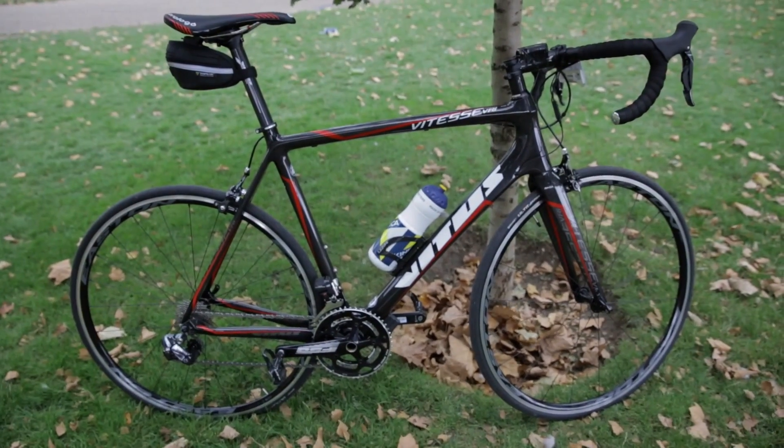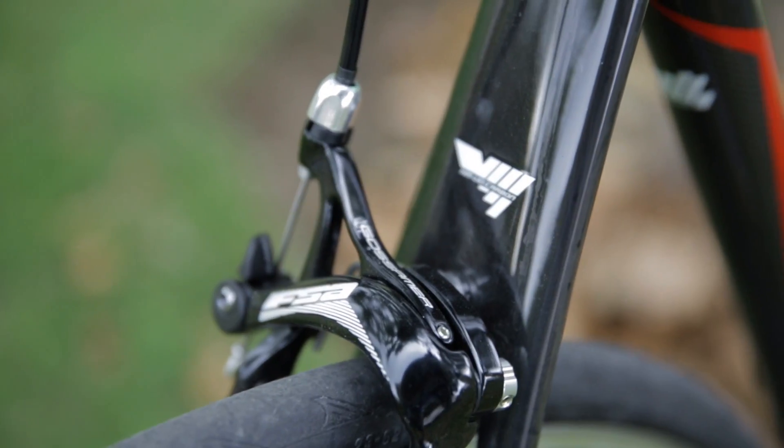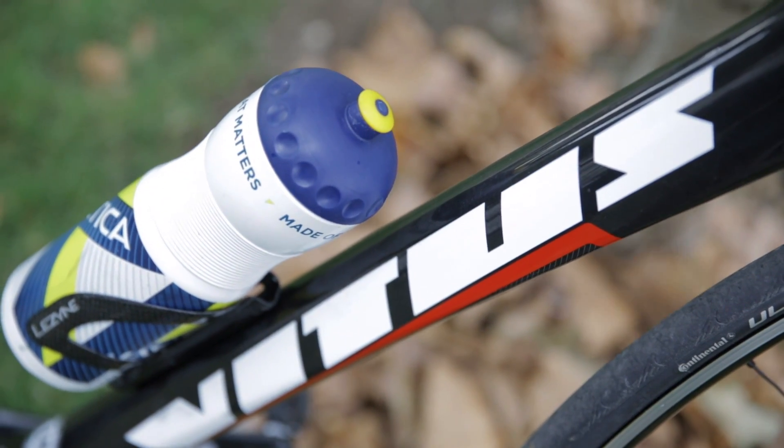Full carbon, as you can see. Ultegra Di2, 11-speed shifting, FSA brakes, Easton EA 70 SL wheelset — as well as being comfortable for the type of ride we did yesterday and today.